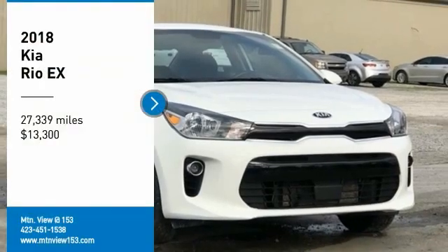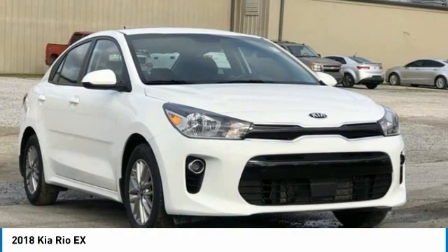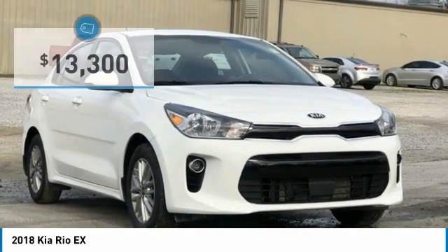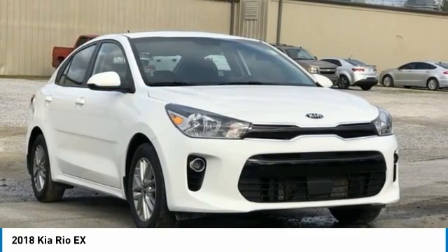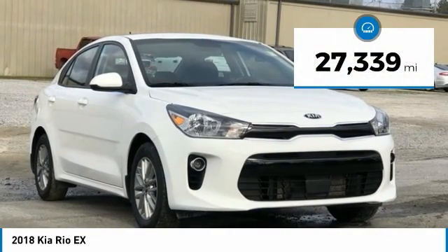Recent arrival! 2018 Kia Rio X, white, 4-door sedan, FWD, 1.6-liter I4 DGI 16-valve, six-speed automatic. Bluetooth hands-free phone, service records available, fully detailed. We have all of your financing needs covered — ask us how to get pre-approved today.